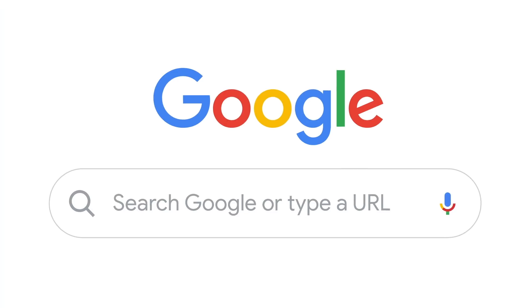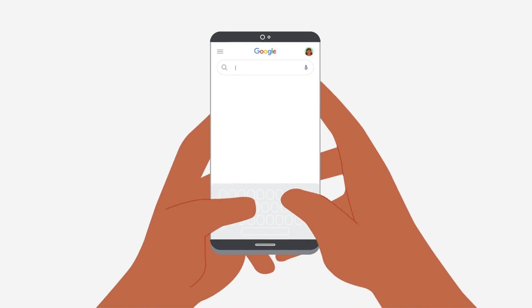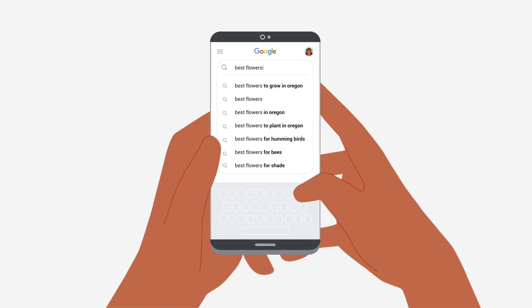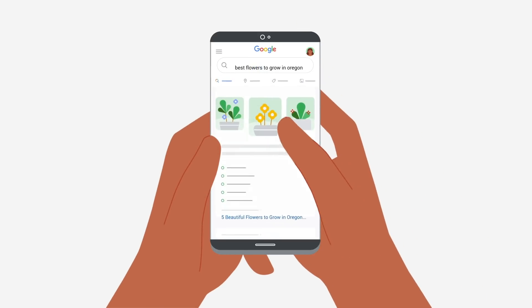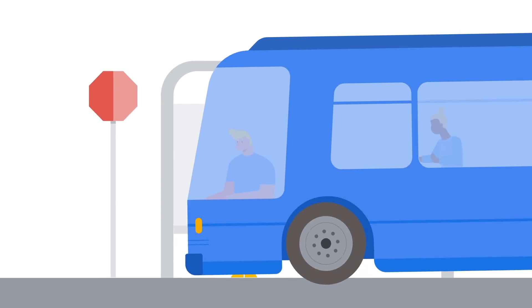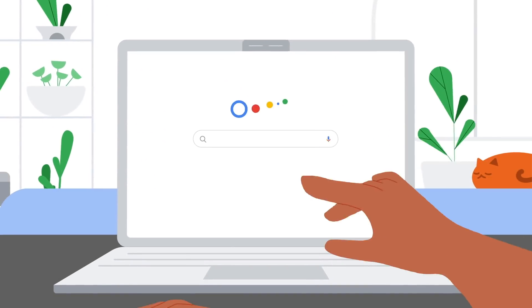Autocomplete is a feature within Google search designed to make it faster to complete searches you're beginning to type. We created it to help save people time, which it definitely does. On average, Autocomplete reduces typing by about 25%. How it works at a very basic level is by looking at what you're starting to type in the search bar.